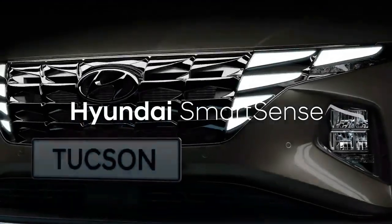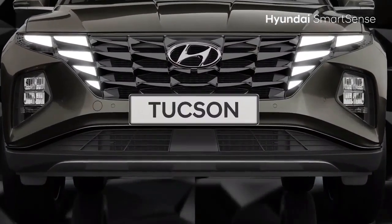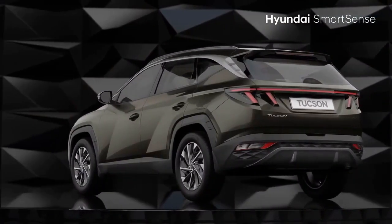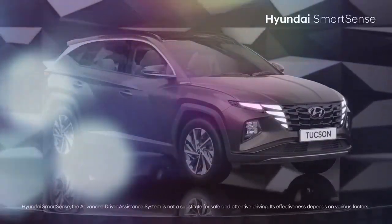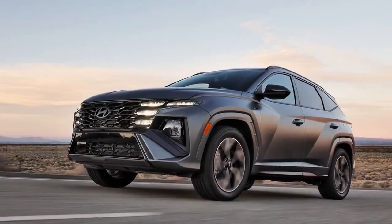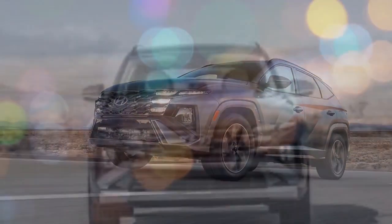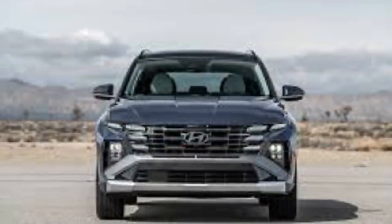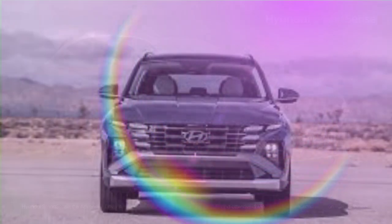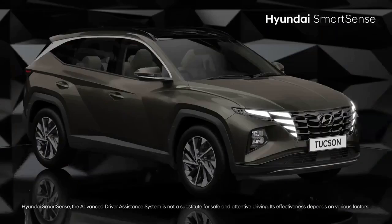Hyundai nailed many aspects of the current generation Tucson compact SUV, but a few key shortcomings prevent it from ranking higher — currently eighth out of 14 in our list. Its roomy interior and solid features-per-dollar value have been widely praised, while its exterior design is bolder than most in its class. However, we felt that the user interface and driving dynamics needed improvement. For 2025, Hyundai's refreshed Tucson aims to address some of these issues.